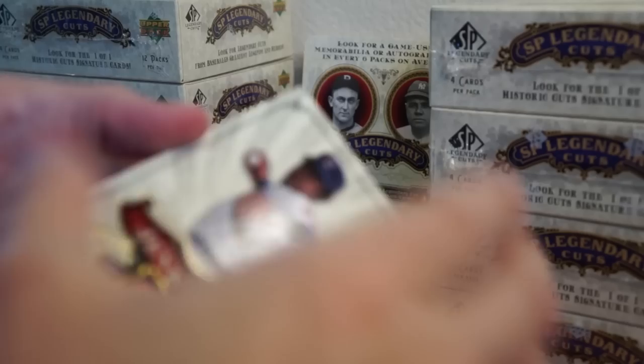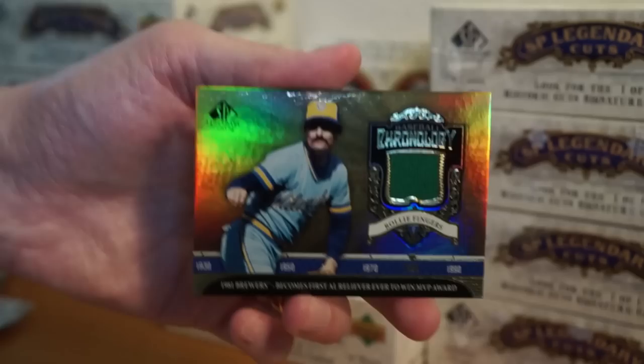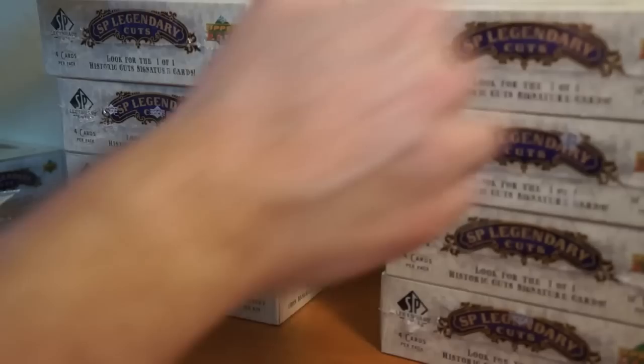So let's go ahead and do this since we know it's in there. Hugh Duffy, Earl Averill, Fergie Jenkins, and a Chronology Rollie Fingers — I believe I have one of these, can't remember if it was from this case or not. So there's box number nine.